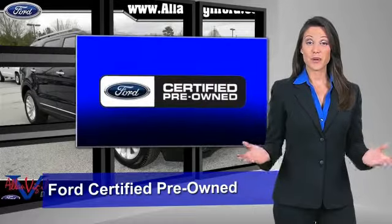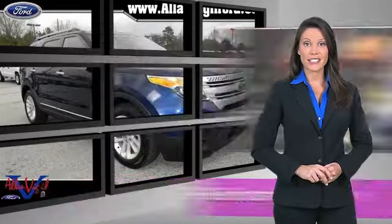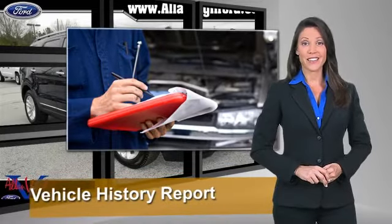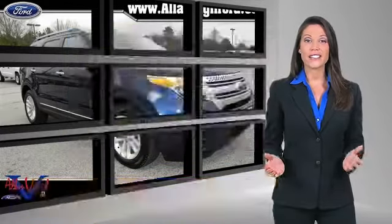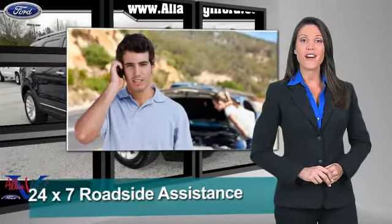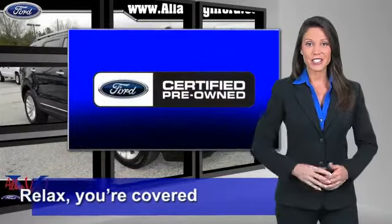This Ford-certified pre-owned vehicle has undergone a rigorous 169-point inspection by factory-trained technicians. We notice everything. Enjoy the confidence of the comprehensive, limited warranty that offers coverage on more than 500 components. Relax, you're covered. See your dealer for details.